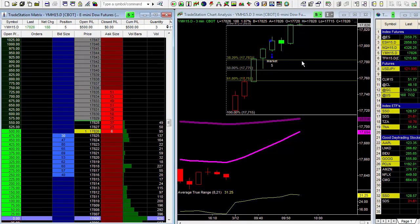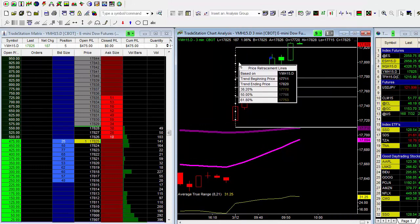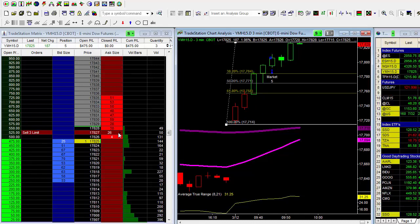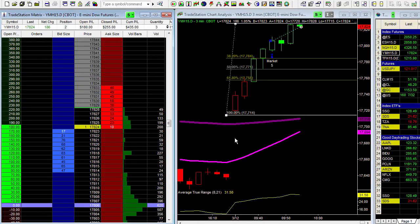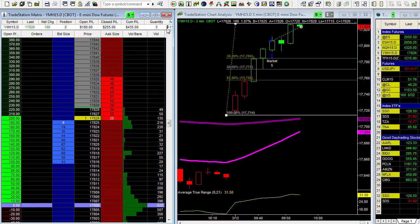The market is pushing nicely higher, just like we thought — that's why we wanted to get in a portion of the position. I'm going to go ahead and take off just three right now, lock in some profit. We locked in two hundred and fifty-five dollars. Not a whole lot, but it's not even ten o'clock. We've got two contracts left.